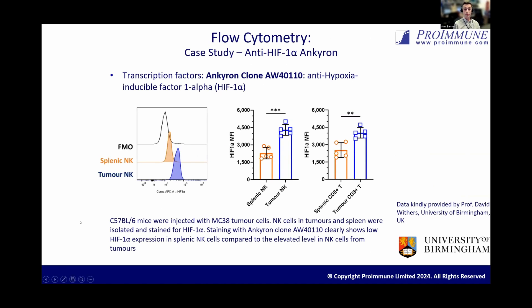To continue on the theme of flow cytometry, this is data from another of our collaborators, David Withers at the University of Birmingham. He came to us because he was very interested in staining HIF-1-alpha in flow cytometry. There are lots of HIF-1-alpha antibodies that work well in Western blot and other applications, but specifically for flow cytometry, he couldn't get one that performed as he wanted. So we made an Anchor-on clone for him against HIF-1-alpha, and he was able to use it to show the upregulation of HIF-1-alpha in tumor NK cells and CD8 T cells compared to their splenic counterparts, in a murine model.